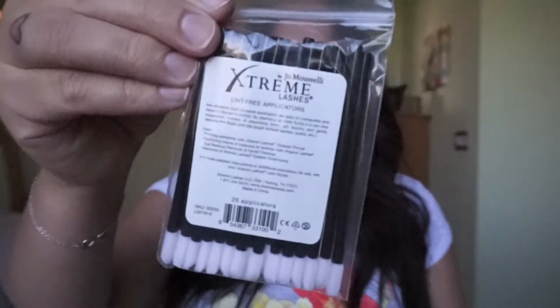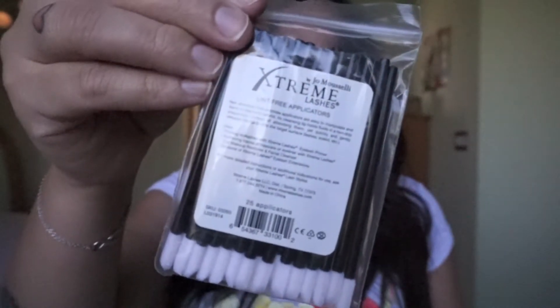Next, the kit comes with cosmetic sponges — they give these to you because they don't want you using other brushes that could get in with your eyelash extensions, so if you're putting on concealer they recommend using these. Next are the lint-free applicators, which are for when you're putting on eyeliner or cleaning your eyelashes — you can use these instead of using a wand.